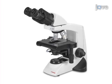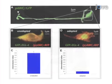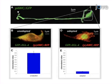The results show a nuclear localization of GFP-tagged EGL4 in the AWC of adapted animals, versus a cytoplasmic location of GFP-tagged EGL4 in unadapted control animals.